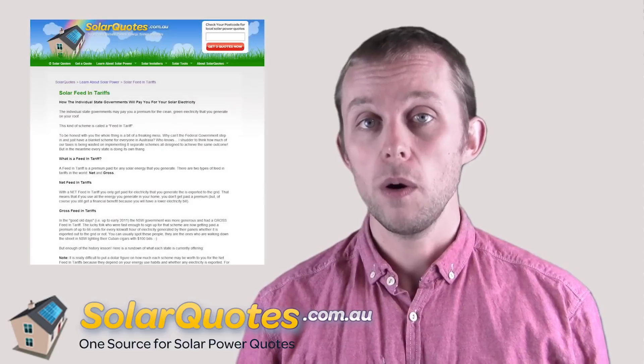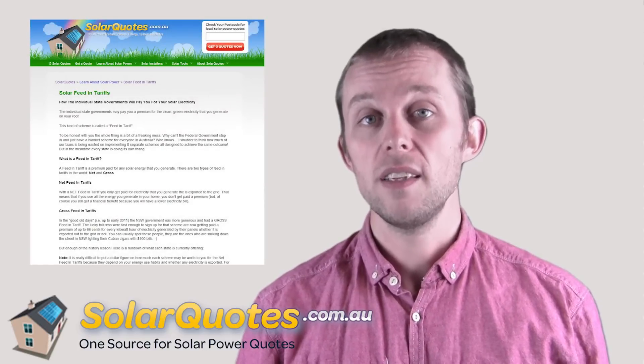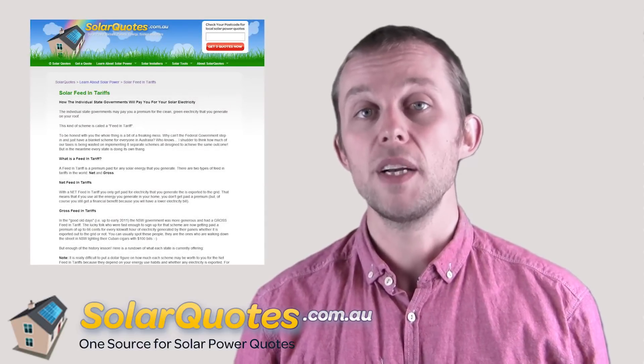So you need to know what your feed-in tariff is. Have a look on my website, solarquotes.com.au — we've got a list of all the latest feed-in tariff information for every state.